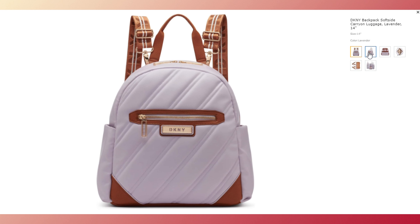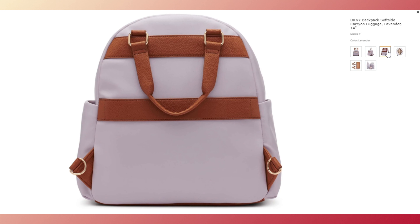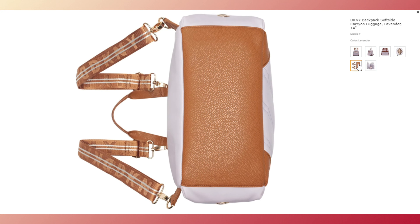It securely organizes your essentials and complements any travel outfit, from t-shirts to sweaters. With only four items left in stock, grab this versatile and stylish carry-on before it's gone.